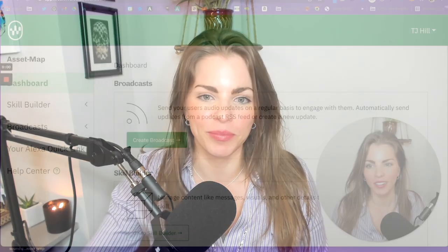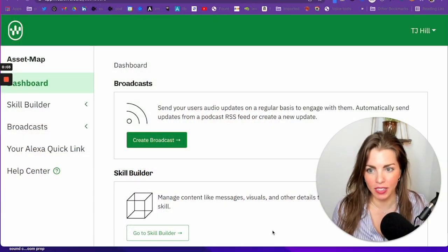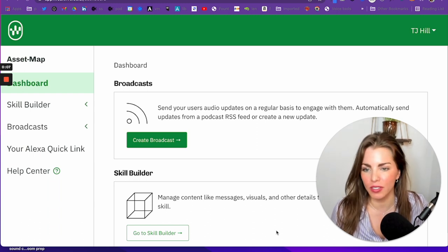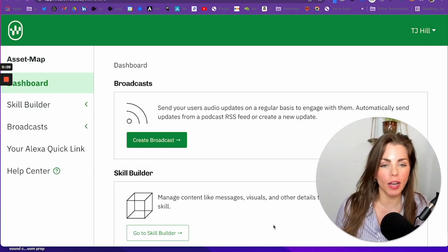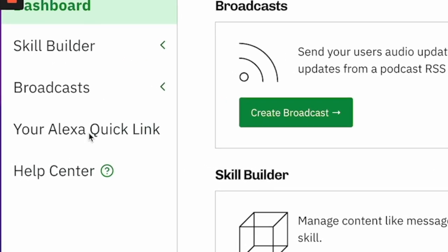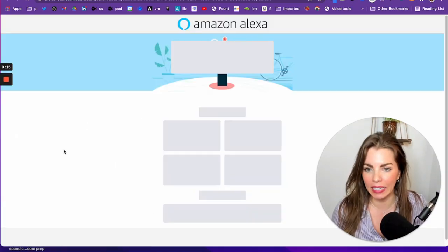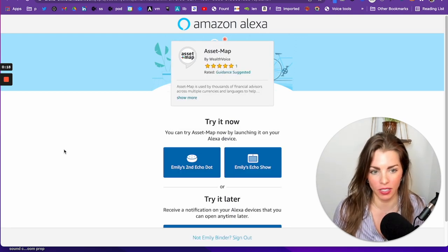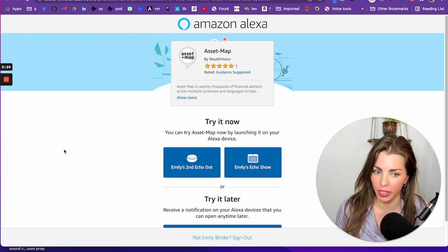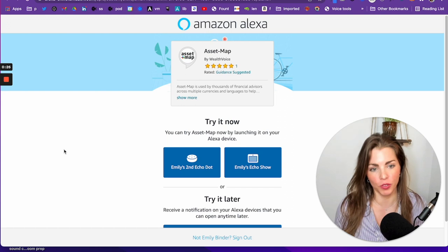Let's get into it. I'm logged into the Wealthvoice dashboard as TJ from AssetMap to give you a peek behind the scenes of what this looks like and how it works. I'm just focusing on the QuickLink in this video to keep it bite-sized. The QuickLink is the easiest way to market your Alexa skill, aka your Wealthvoice. If you have a custom Alexa skill, you can generate a QuickLink. If you have a flash briefing, you can't — just keep that in mind.